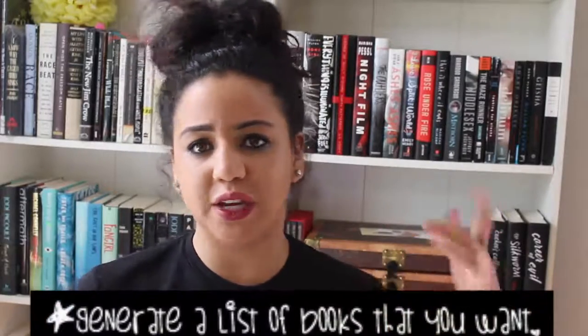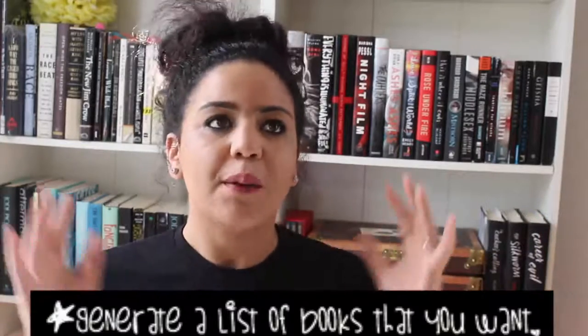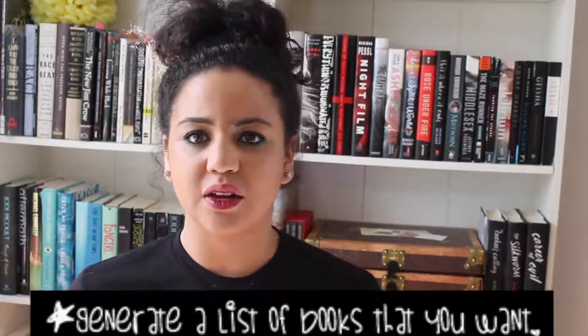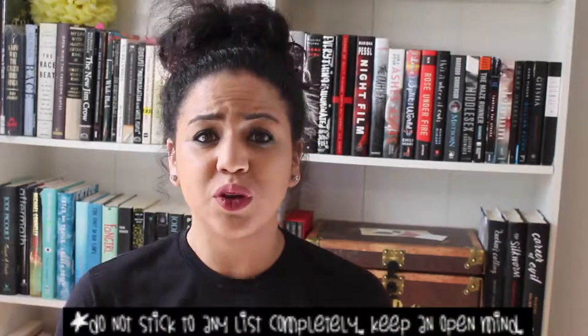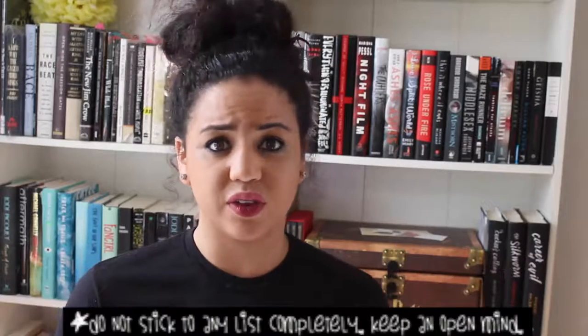Tip number four is one to use lightly. Generate a list of books you want — if you're a BookTuber you have a monthly TBR — but just have a huge list in your head of authors and titles that sound interesting to you. Now take tip four and apply it to tip five: do not stick to that list completely. Don't be afraid to look at books or authors you haven't heard of. It's really helpful to go in with an idea of popular books you're looking for, and when you know those books you also know those authors.